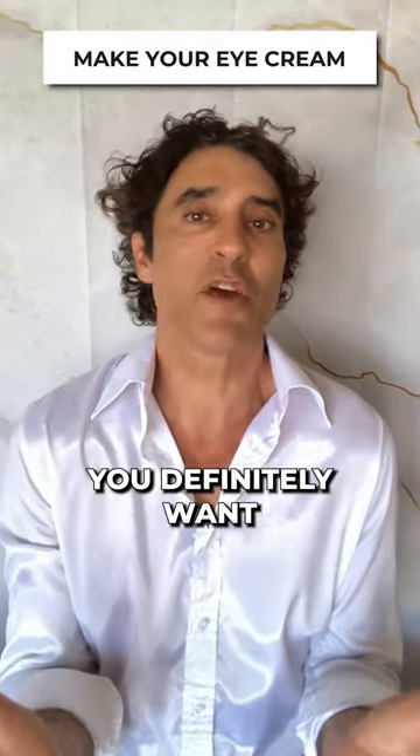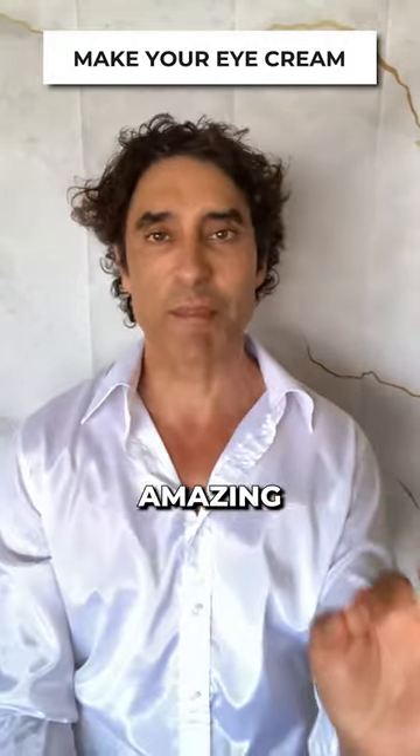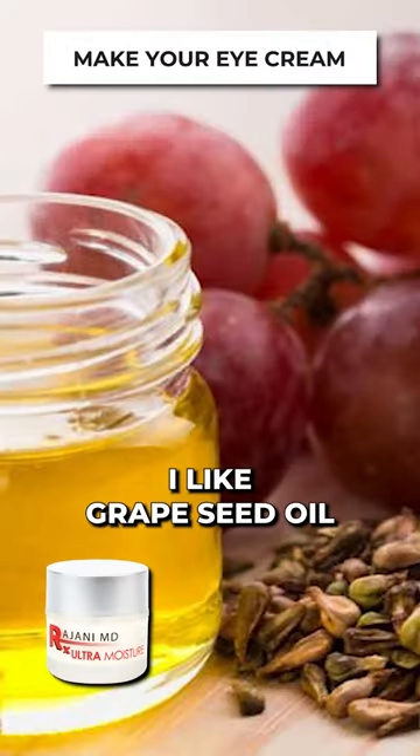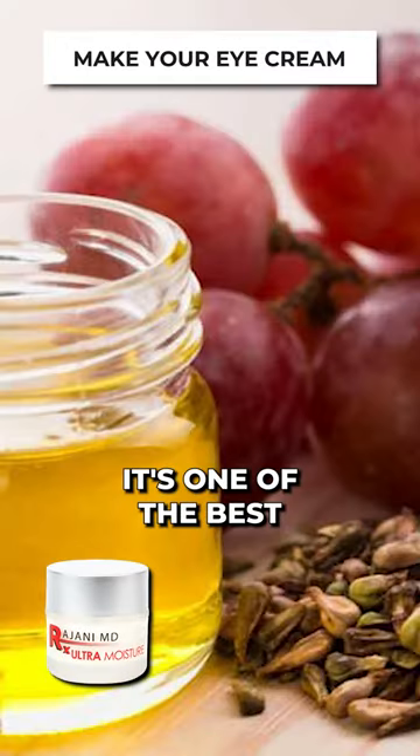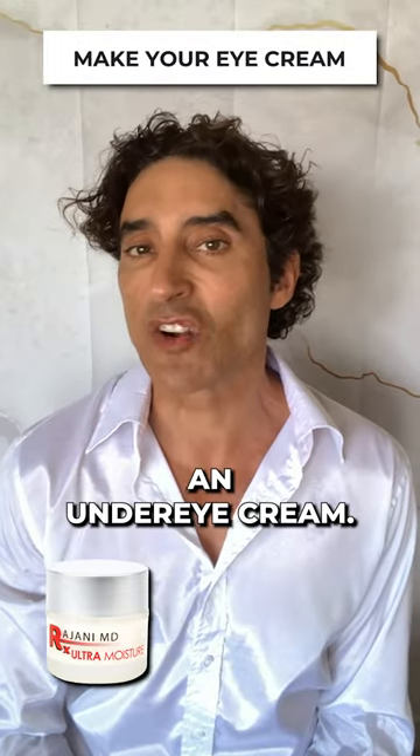Those are all things you definitely want under your eye, but you need the third component, which you probably already have: an amazing moisturizer. I like grapeseed oil — it's one of the best for the under eyes. That combination means you don't need an under-eye cream. Do you have anything like that at home? Let us know in the comments.